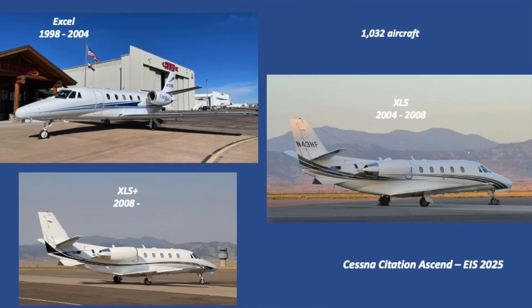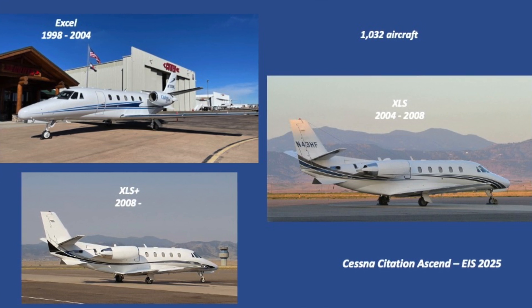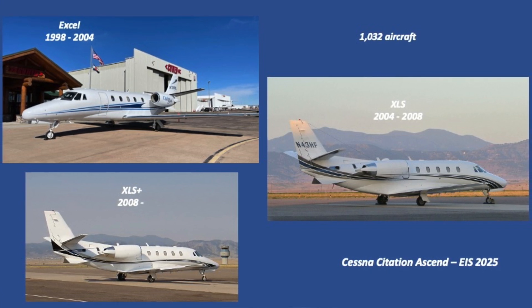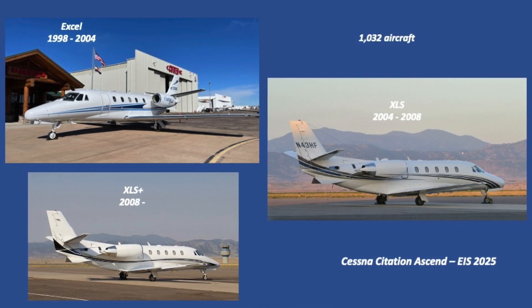The same holds true for Cessna's Excel. It's been in production for 25 years, and when they're parked next to each other, similar to the Challenger 600 series, it's very difficult to tell them apart. Yet Cessna delivered over 1,000 aircraft. What's interesting is the fact that they all share the same fuselage and cabin and have similar range profiles.